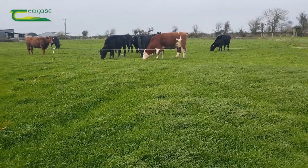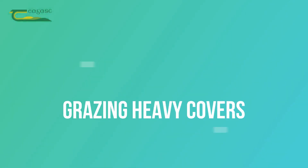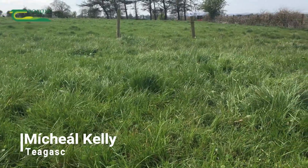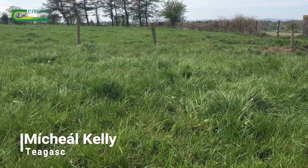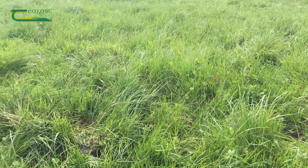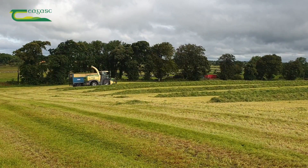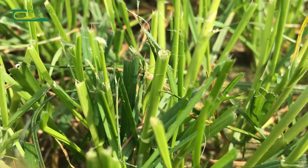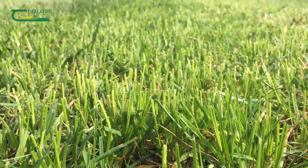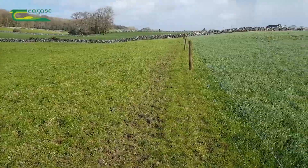To get back on track we need to keep the cattle moving forward through covers. Some farmers are now dealing with heavier covers than usual on farm, whether it is from an increase in growth rate or being late getting to grass. Some silage ground has been closed without being grazed and although some fields or paddocks can be removed as surplus bales to get the rotation back on track, not all fields are suitable for cutting.